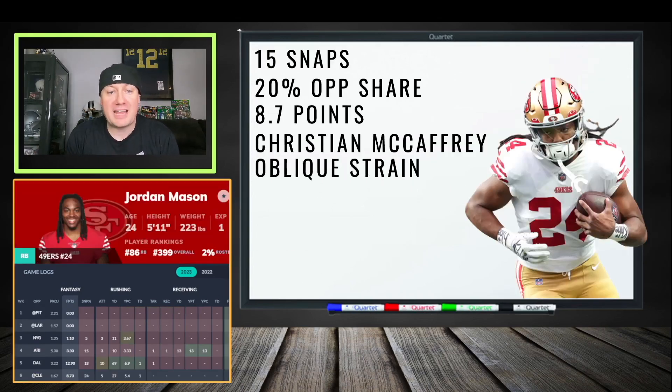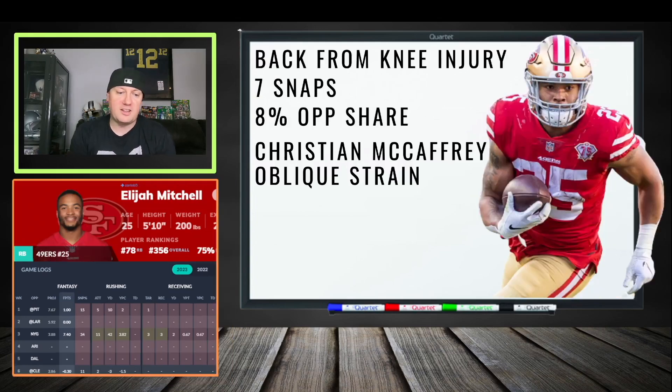Next is Jordan Mason because Christian McCaffrey has an oblique strain. This could be nothing and McCaffrey could be back soon, so you may not want to blow too much FAAB on Mason. He saw 15 snaps and a 20% opportunity share with McCaffrey out, putting up 8.7 PPR fantasy points. It looks like a committee situation, as Elijah Mitchell is also back from a knee injury. Mitchell has good burst and home run speed — it could be a thunder-and-lightning scenario if McCaffrey is out.